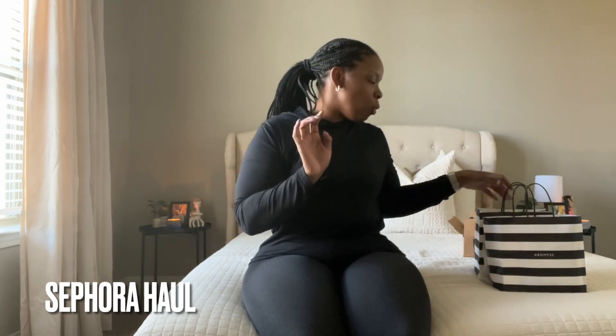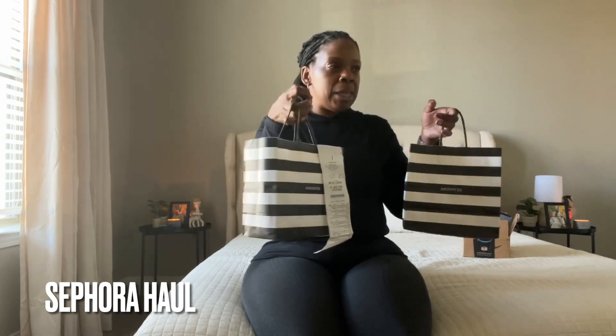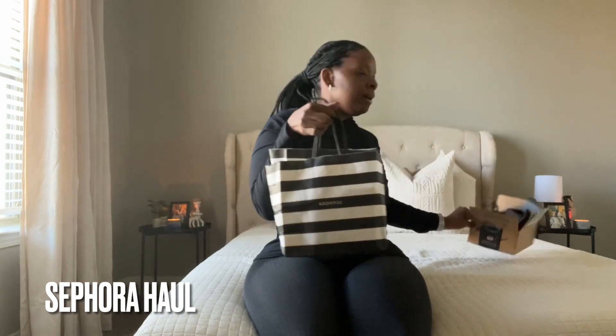Hey y'all! Grace and peace, welcome back to my channel. I pray you are living your best healthy life. Today I want to share my Sephora VIB event sale products — I have a lot of stuff.